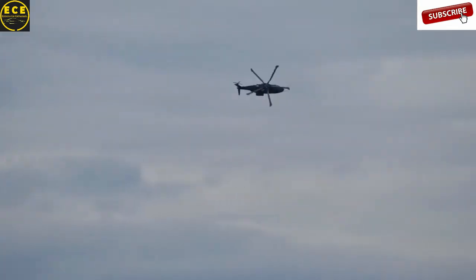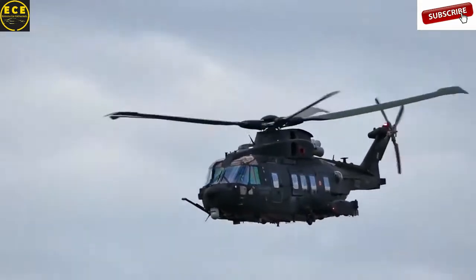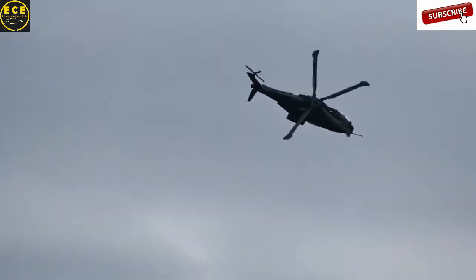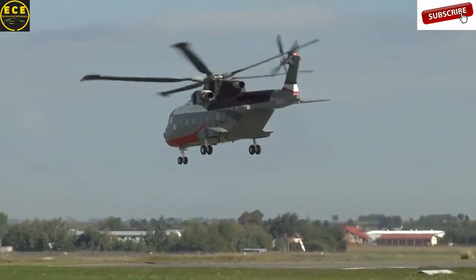It is also used by the military in Denmark, Portugal, Norway, and some European countries. AW101 has a good flight range of 1,360 kilometers, and the cruising speed is 278 kilometers an hour. This helicopter costs $21 million.